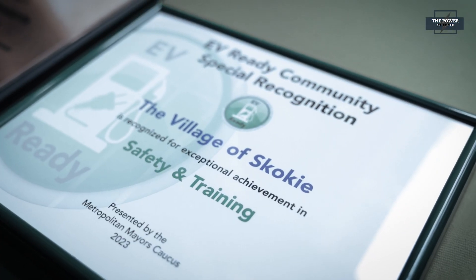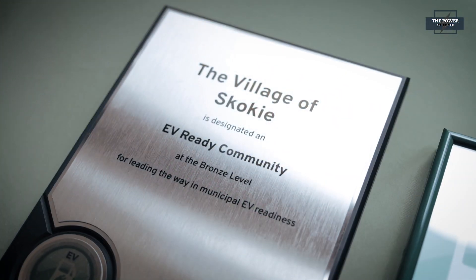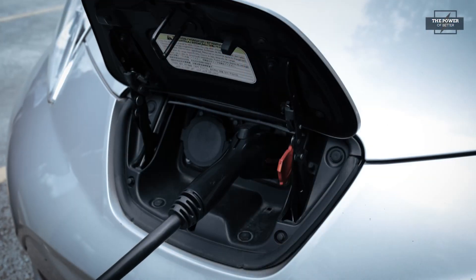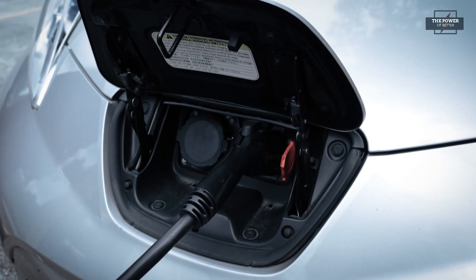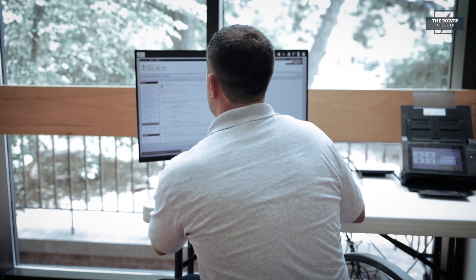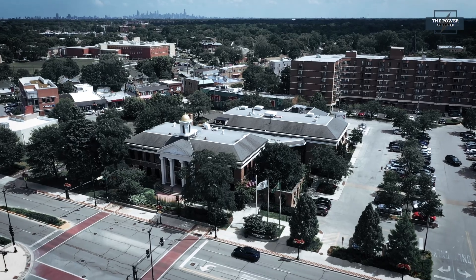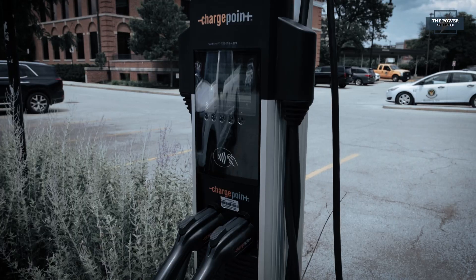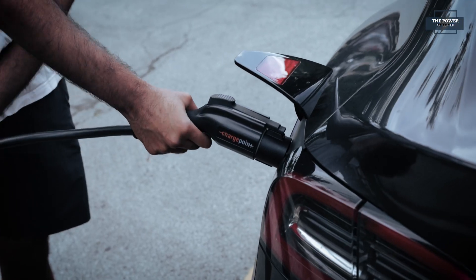The Village of Skokie is one local government taking sustainability seriously, with 1,000 electric vehicles already registered to residents there. They have a simple online permitting process for those wanting to have the safest, most accessible and efficient experience possible. Our EV owners typically are focused on the convenience and the benefits of the technology. It's our job to make sure that those charging stations are installed correctly with the permitting and inspection process.